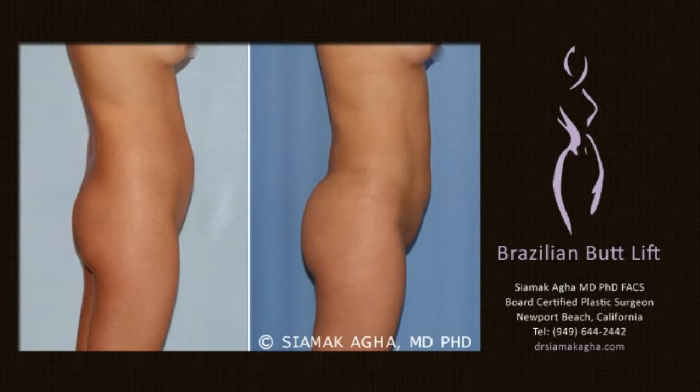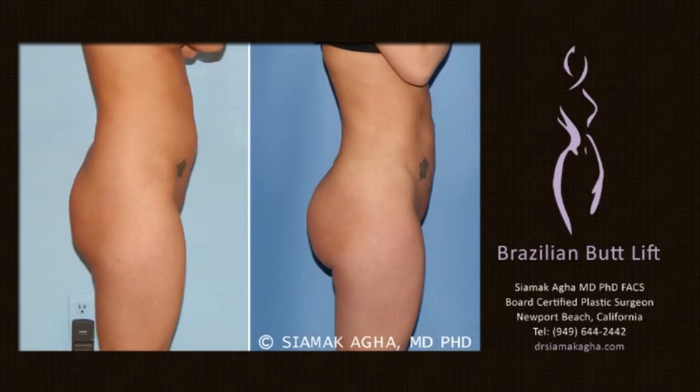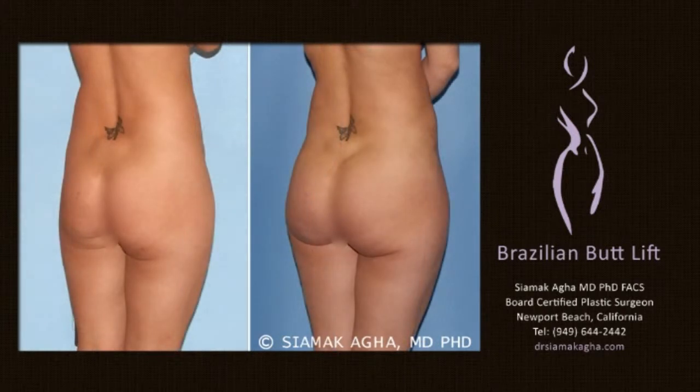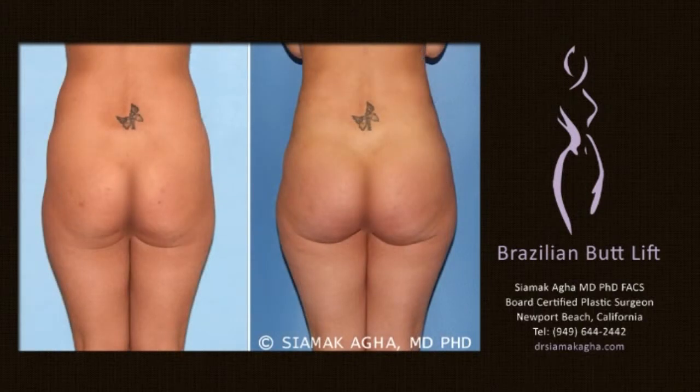The fat is then placed in small syringes and used for meticulous transfer into the buttocks. During fat injection, the fat cells are placed uniformly within the buttocks as minute droplets of fat cells. The Brazilian butt lift is designed to fill the buttocks so that the butt appears lifted, rounder, and perkier.